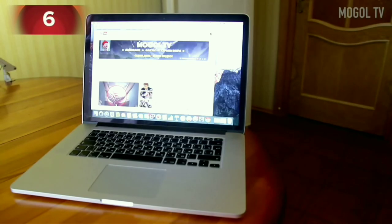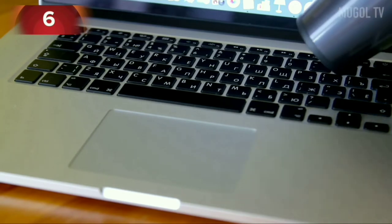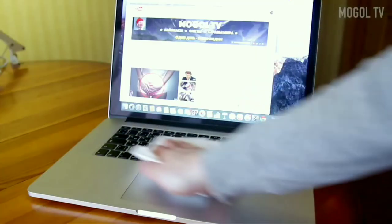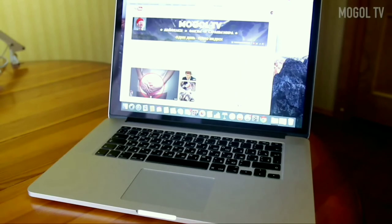Number 6. As you know, the keyboard is one of the dirtiest and dustiest places in the house. Just take a hairdryer and blow everything properly, so you will remove dust particles and crumbs even from the most inaccessible places. After the hairdryer, simply wipe the keyboard with a cloth.